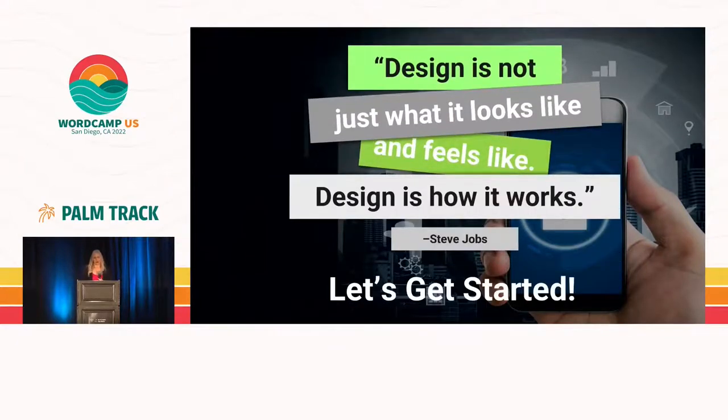I want to start with one of my favorite quotes by Steve Jobs: 'Design is not just what it looks like and feels like. Design is how it works.' I really live by that because there are a lot of components that go together in building websites.